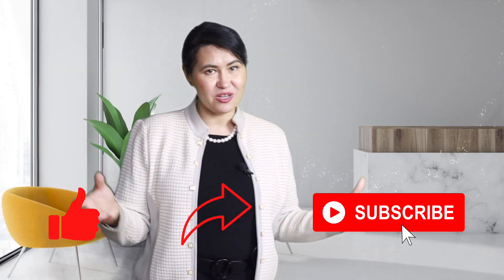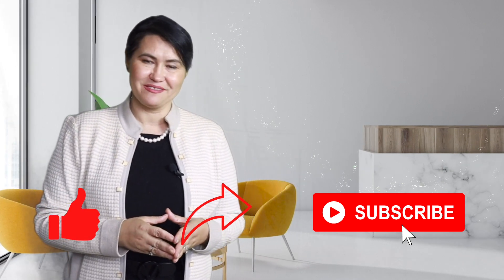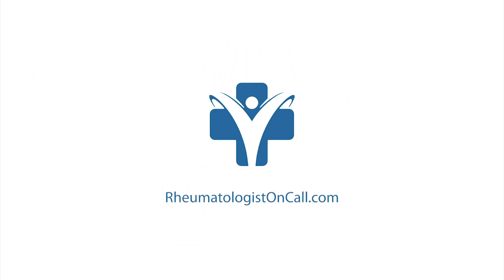If you like the content of these educational videos, please consider liking, sharing, or subscribing to my channel. Thank you. Rheumatologistoncall.com.